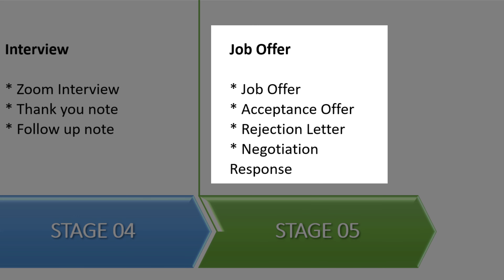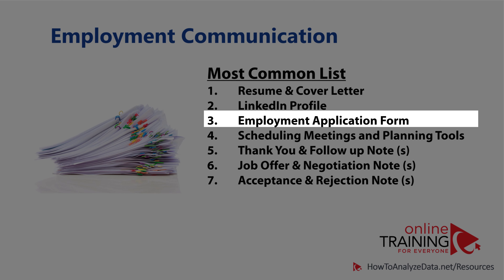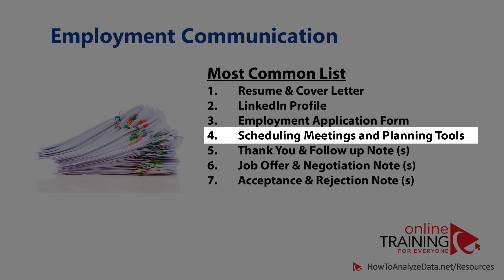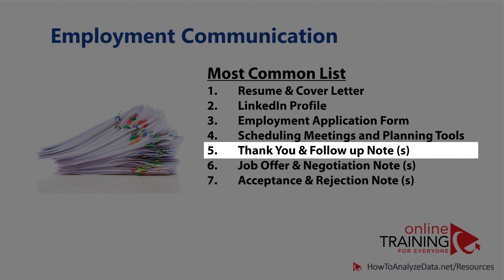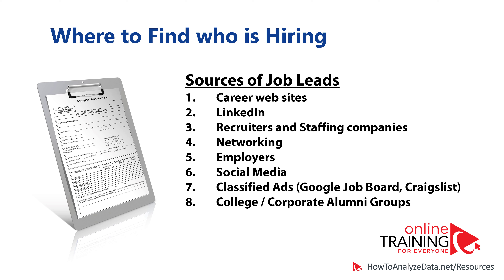Your professional business interactions during the employment process typically consist of seven important items: resume and cover letter, LinkedIn profile (which many employers now ask for to review professional connections), completing the employment application form, professional email and calendar access to accept scheduled meetings and respond to employer communication, thank you notes or follow-up notes as you progress through the hiring process, and responding to the job offer by accepting, rejecting, or negotiating based on specific terms and conditions.